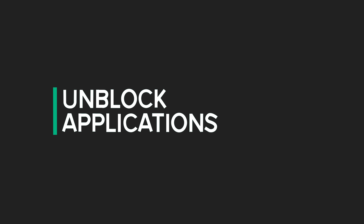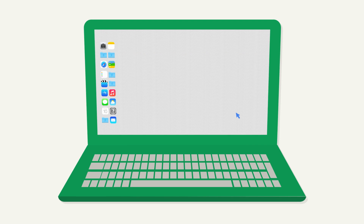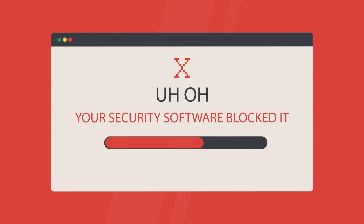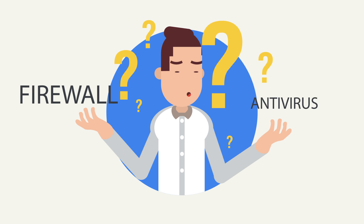Unblock Applications. Have you ever tried to run a program, only to find your security software stops it for some reason? Good luck figuring out what you need to do to get it running. Is it the firewall? The antivirus?